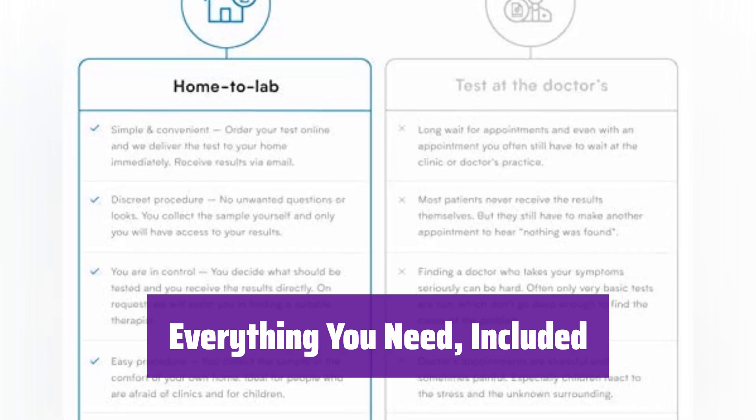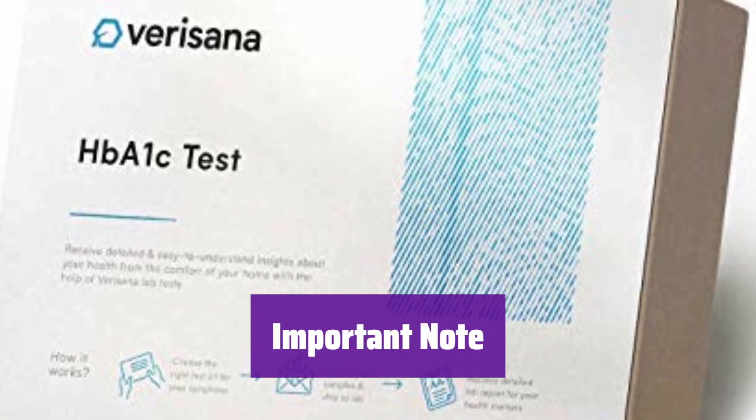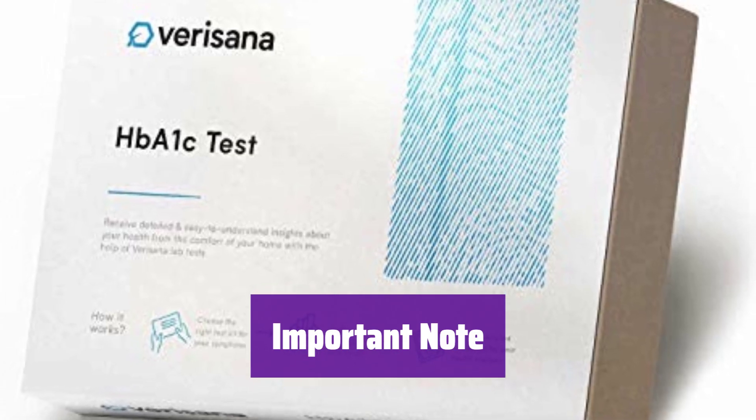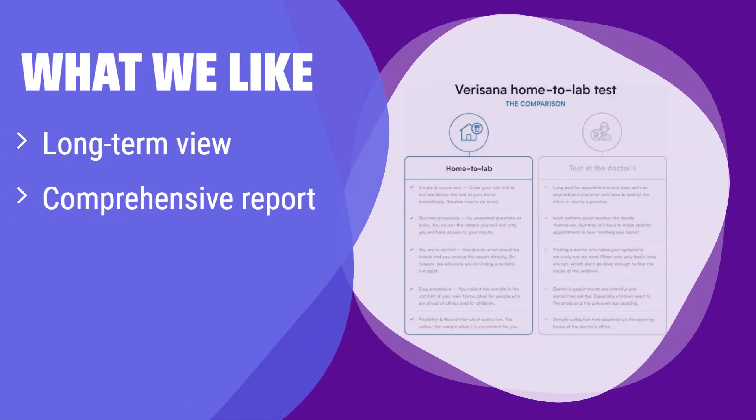You'll receive your lab results via email. Due to regulations, this test is currently unavailable in New York, NJ, RI, and NMD. What we like: this provides a comprehensive overview of your long-term blood sugar levels. If you need a detailed analysis from a certified lab to understand your health risks, this kit is for you. It offers peace of mind with its thorough approach.